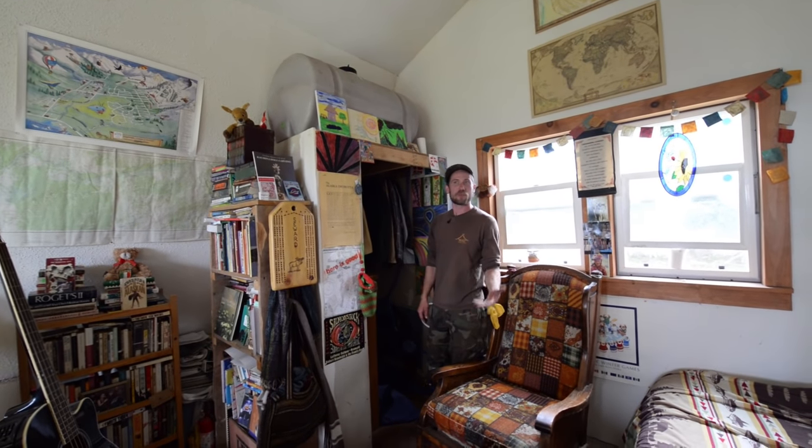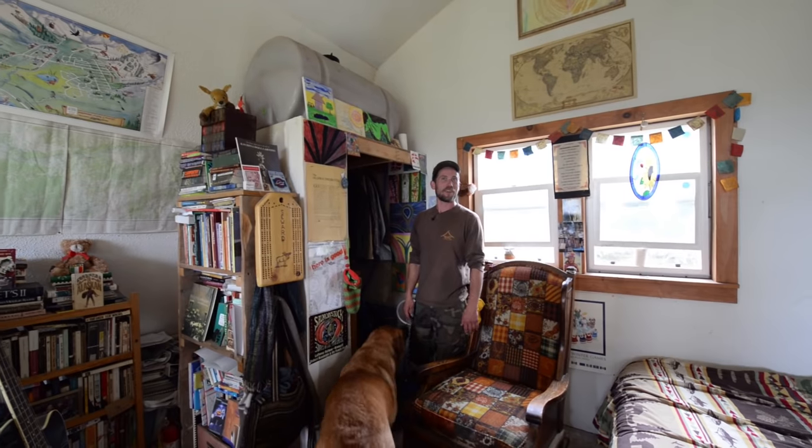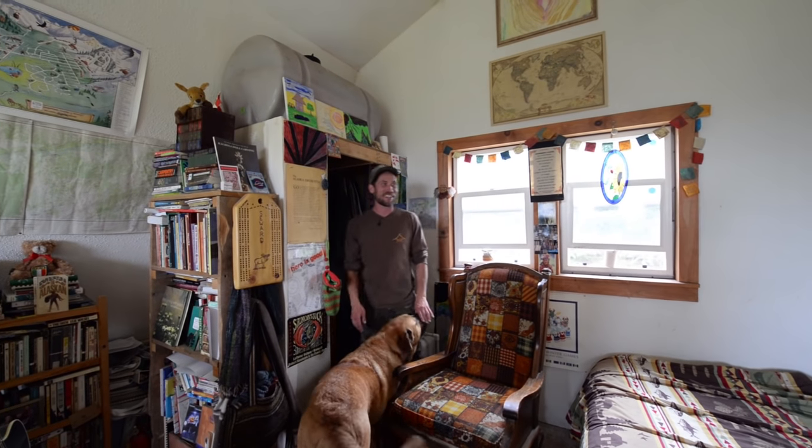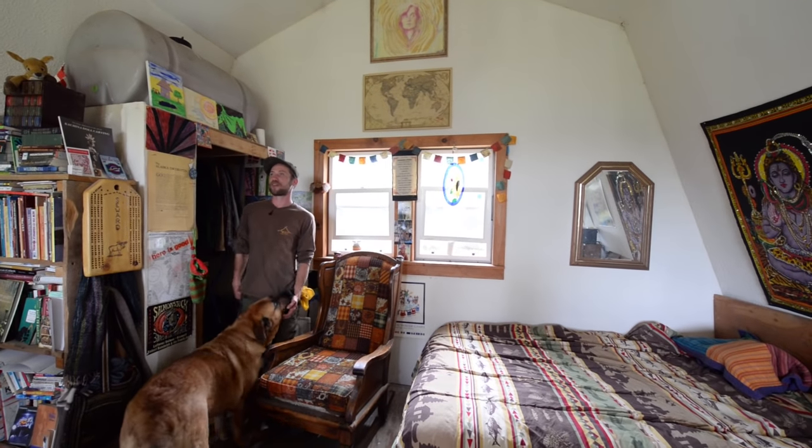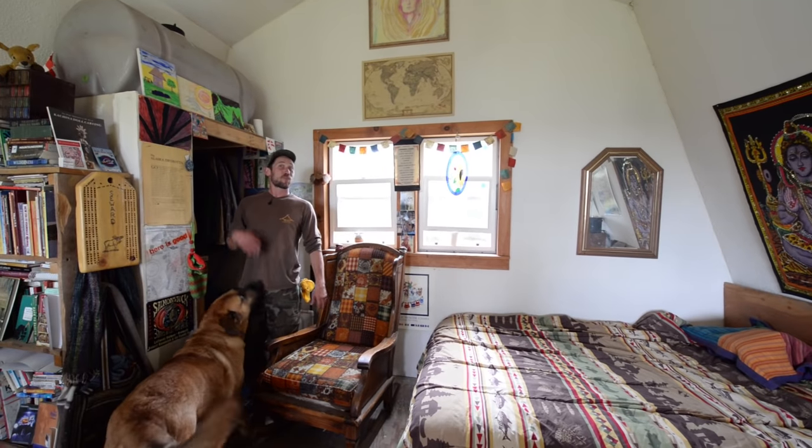It's our little closet space — nothing spectacular, but it's easy and simple. I don't spend a lot of time looking at what I'm going to wear in the morning; I generally just put it on and go forth with my day. It's nice up here — you can sit in the rocking chair and look out to the north.